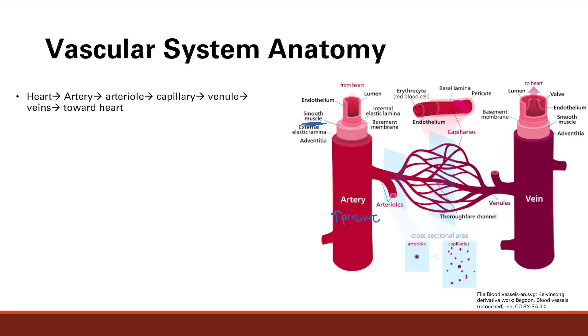Arteries branch out and get smaller and smaller, eventually becoming arterioles. Arterioles are known for their high resistance — they are the site of the highest resistance in the blood vessels. They're also most affected by sympathetic innervation, which causes vasoconstriction. So arterioles are the site most susceptible to alterations by sympathetic nerve activity.